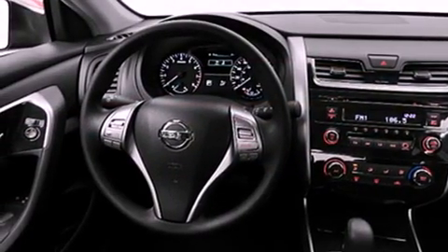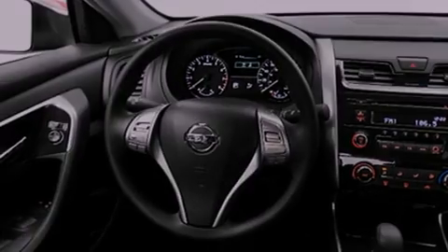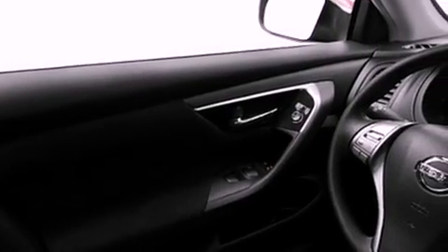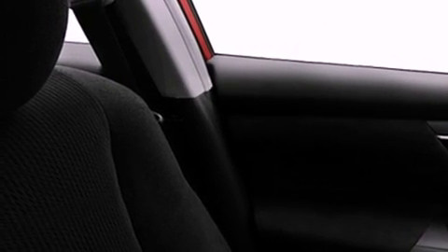Its top features include a rearview camera, keyless ignition, heated seats, speed-sensitive volume controls, a Bose stereo system, commercial-free satellite radio, and a tire pressure monitoring system.